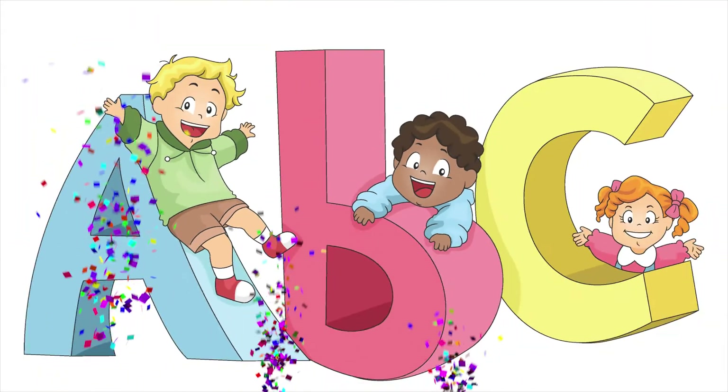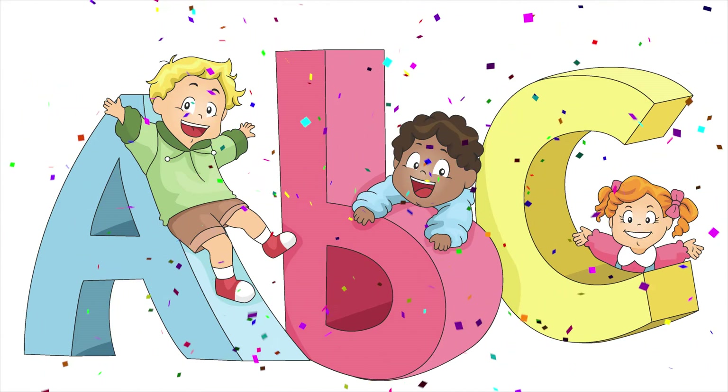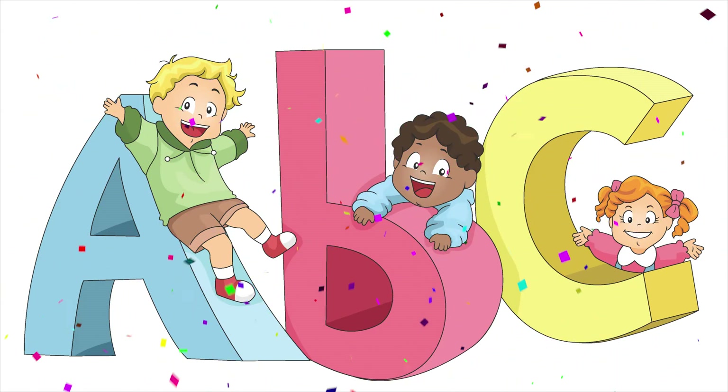Now you know your phonic sounds. Thank you for watching and we'll see you next time.